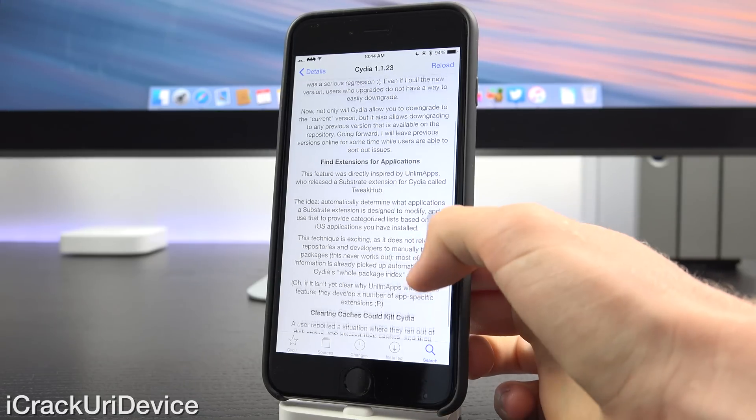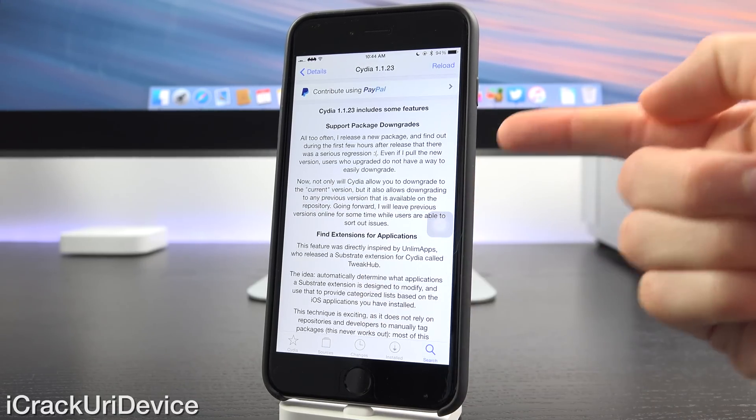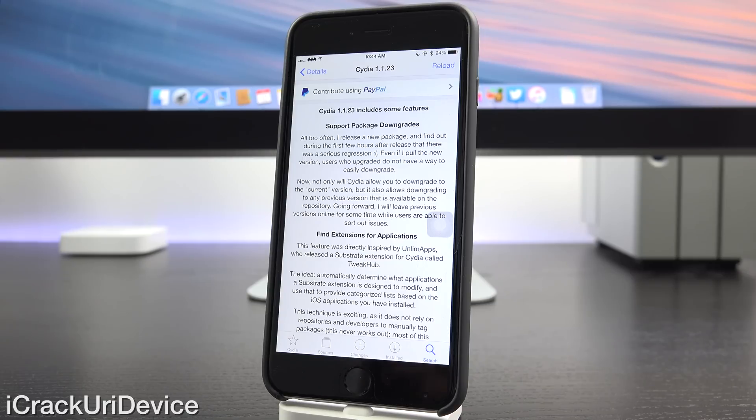It also fixed a bug where clearing caches could crash Cydia, and finally it now allows for downgrades. Let me show you what I mean if you're interested in the downgrade portion of Cydia.